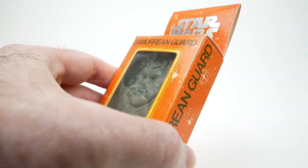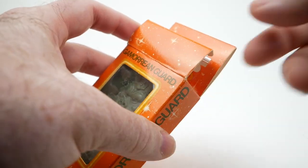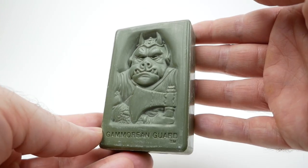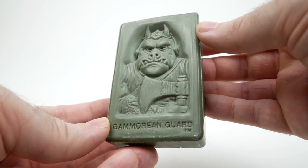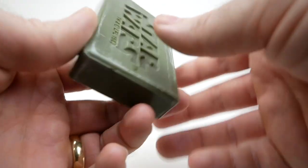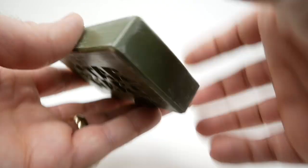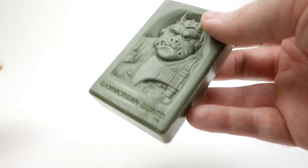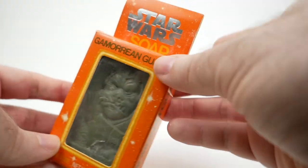Let's go ahead and open this box and take a look at the soap itself — I'm going to do it carefully so I don't rip the box. Here we go — this is the Gamorrean Guard bar of soap. Really quite a nice sculpt; I like this a lot. If we look on the back, it's got the Star Wars logo and everything — 1983. This is a really cool item, and not really very expensive I don't think. This kind of thing is really up my alley.